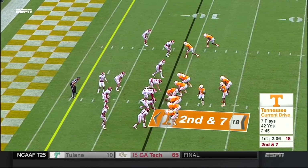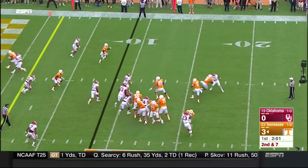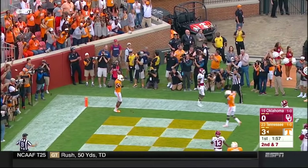To the right, and now Pig Howard comes in motion. On second down and seven — Dobbs rolls that way, fires on the run. Touchdown! Josh Malone.